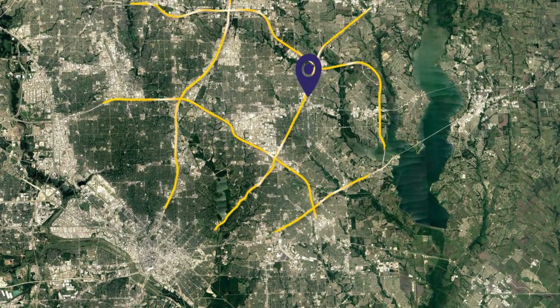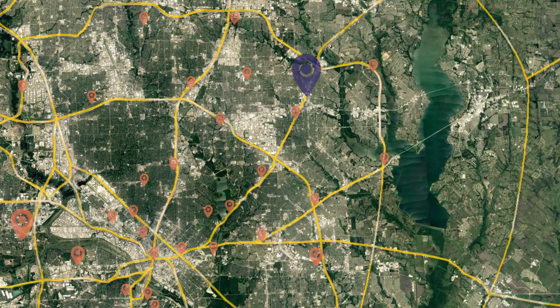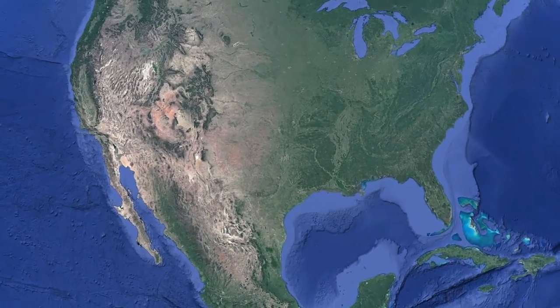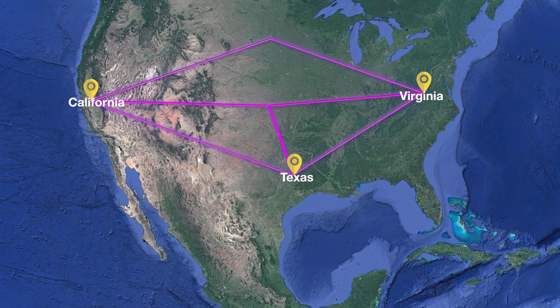Our Colo Connect service delivers network access to area data centers, carrier hotels, and cloud providers via lit and dark fiber options. The Campus Connect service provides a coast-to-coast managed network service between all our data centers via a high-capacity, high-availability, redundant connection.